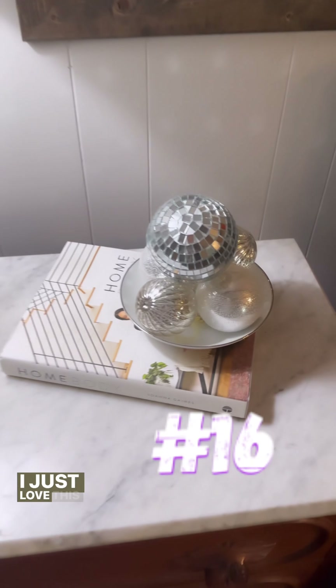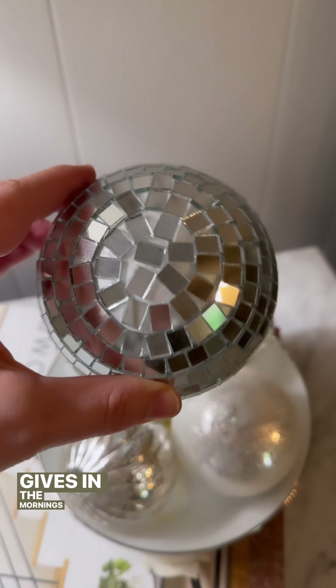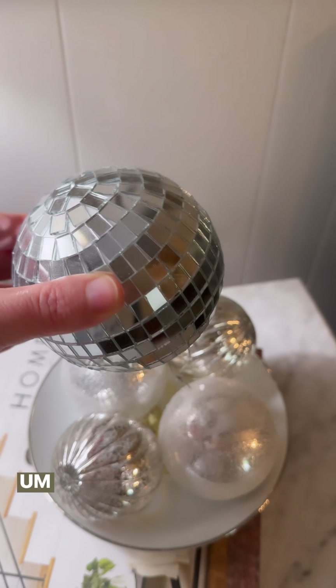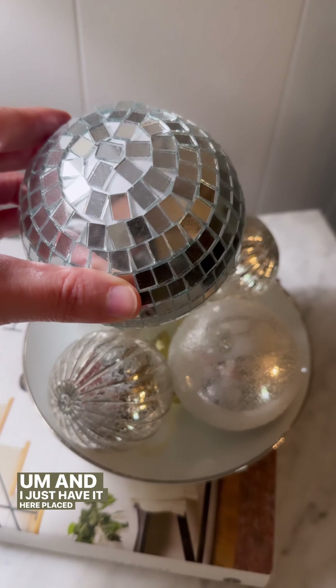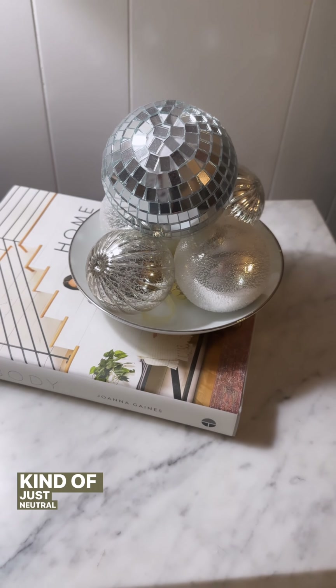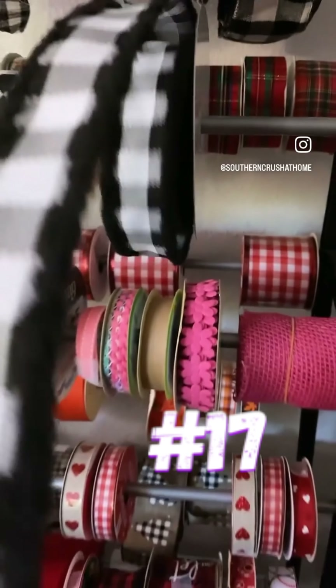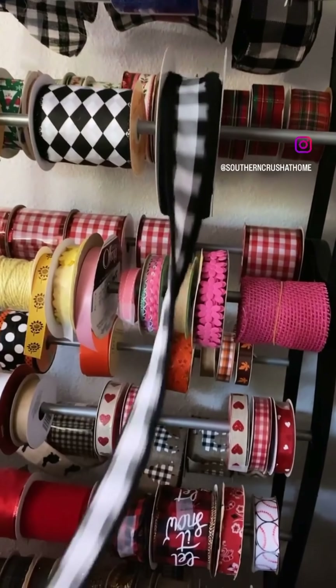The second pool noodle idea is just to store my husband's watches. I also just love this little disco ball and the effects it gives in the mornings when the sunshine hits it — I have it placed in a bowl of neutral ornaments. This is also one of the ways I've stored my ribbon using a shoe rack, and I absolutely love this hack.